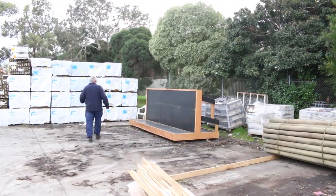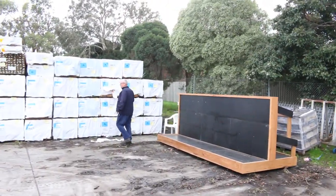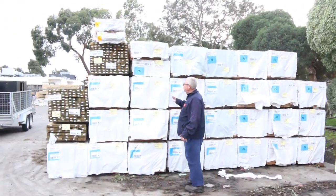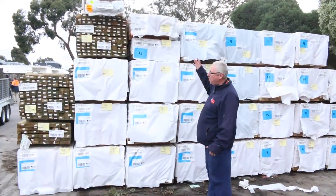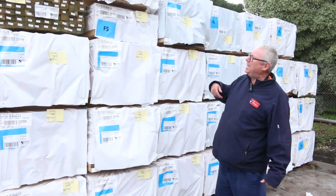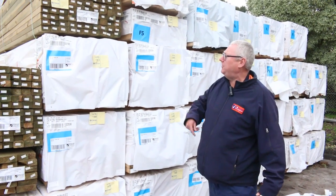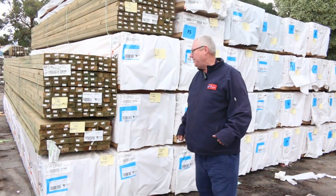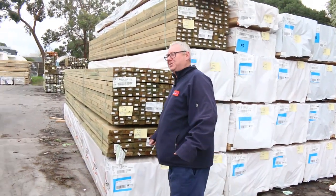Over here we've got a whole heap of long length framing pine that's just come in. I've got a big lot of 90-45-60s and also 5.4s. A couple of half size packs as well, so if you don't need a whole pack then they might suit you. Also a bit of treated pine, 70-45 runner mill grade, which is 5.4s — generally pretty good stuff.